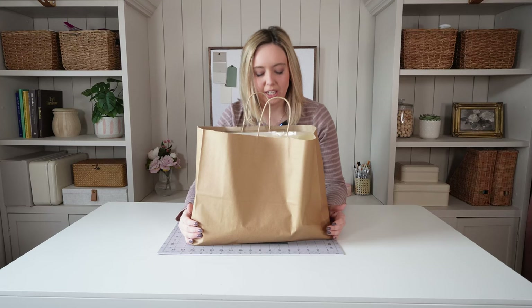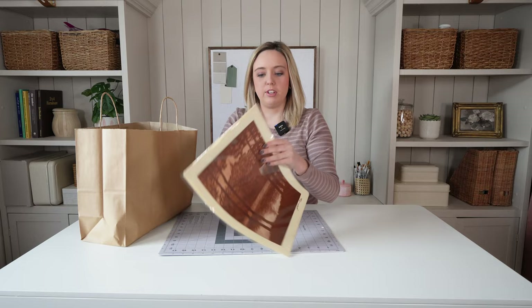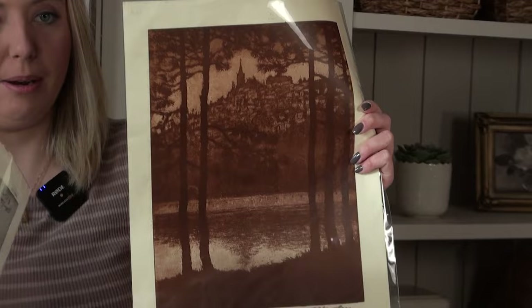We got a big haul from our second stop — let me show you everything we picked out because you didn't get to see everything during the thrift vlog. First up, we found these really pretty art prints. I just love original art — these are by a local artist and they're charcoal, which I love anyway. I'm really excited to get these framed and displayed.